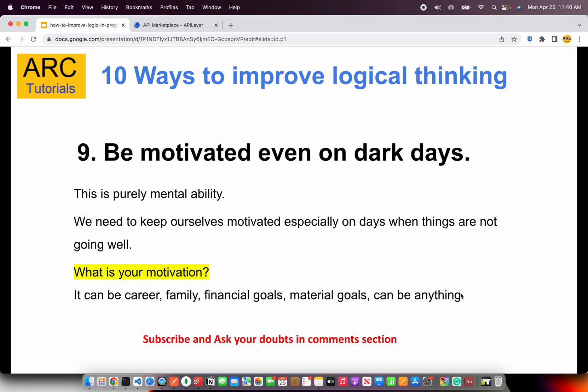The next one is something that even I go through — we all see dark days. We all have bad days when things are not going well at work or at home. We feel like giving up. But don't do that. Just stay there. Be motivated by why you are doing it — for some it can be family, for some financial goals, for some material goals. That's perfectly fine. Having the mental ability to stay positive is one of the key things to improve logical thinking. On bad days, try to control yourself. Take a break, talk to someone who can make you feel better, and then come back to the problem.